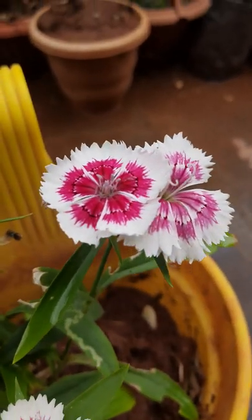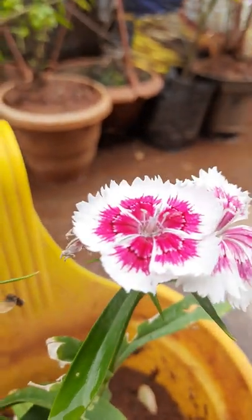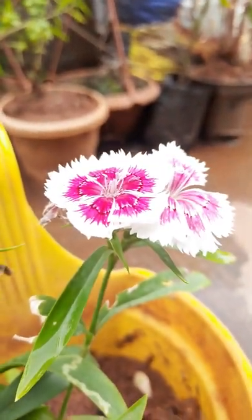This is rainy season so all flowers are blooming. Here only some flowers are there.